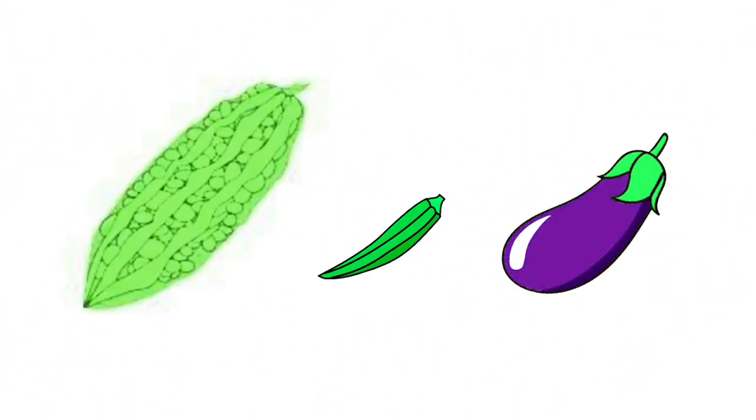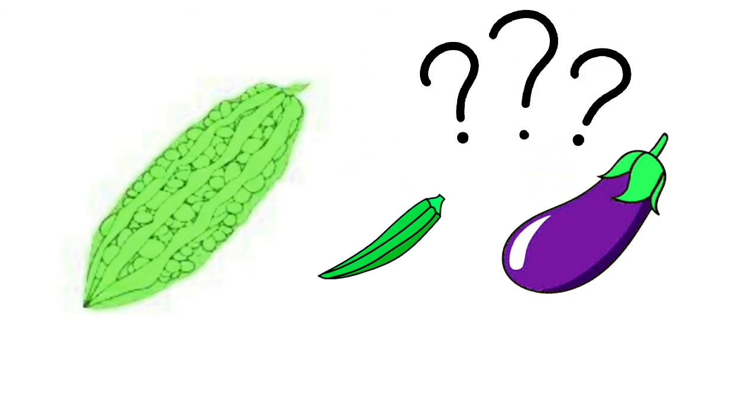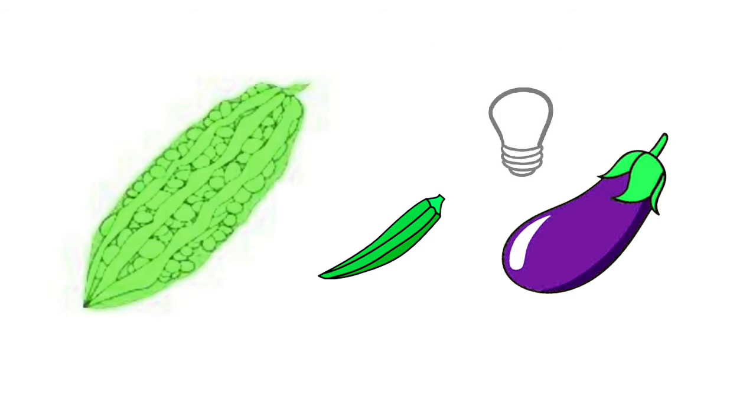Wow! Look at these three healthy vegetables. Say ampalaya, okra, and eggplant. Which of these three is the longest and which one is the shortest? Right! The ampalaya is the longest and the shortest is okra.